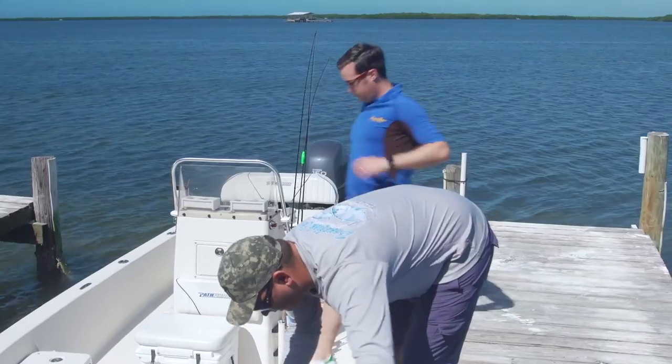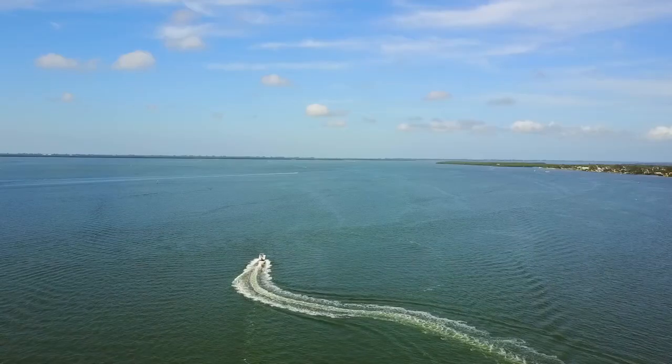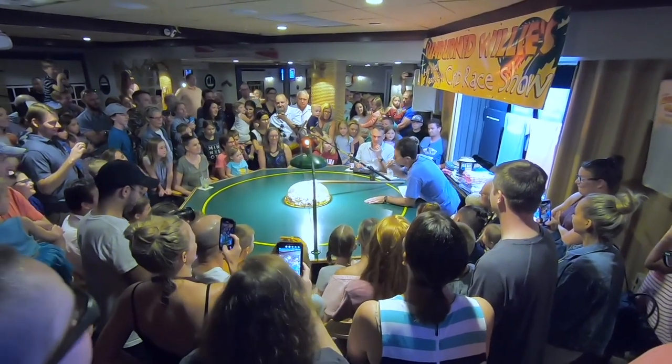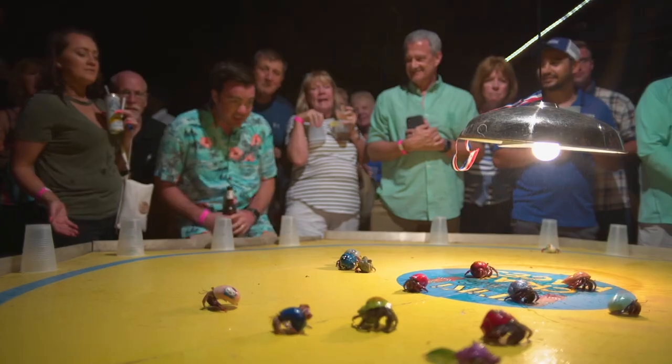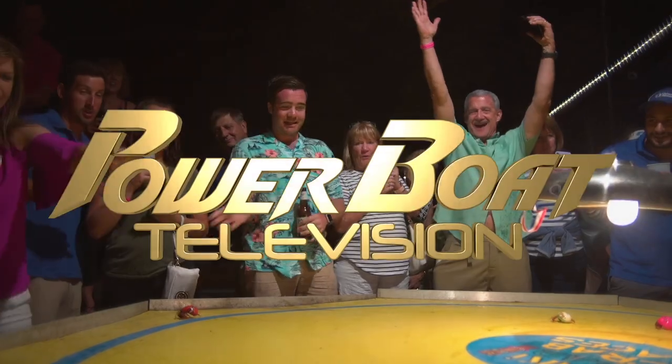It was a tough place to leave, but I was grateful to Matt and the Silver Kings for opening up such a special spot for us to experience. After a long day on the water, a night at the races was in store — a great way to put an exclamation point on a great trip to Southwest Florida and wrap up my first season with Powerboat TV. Thanks for watching.